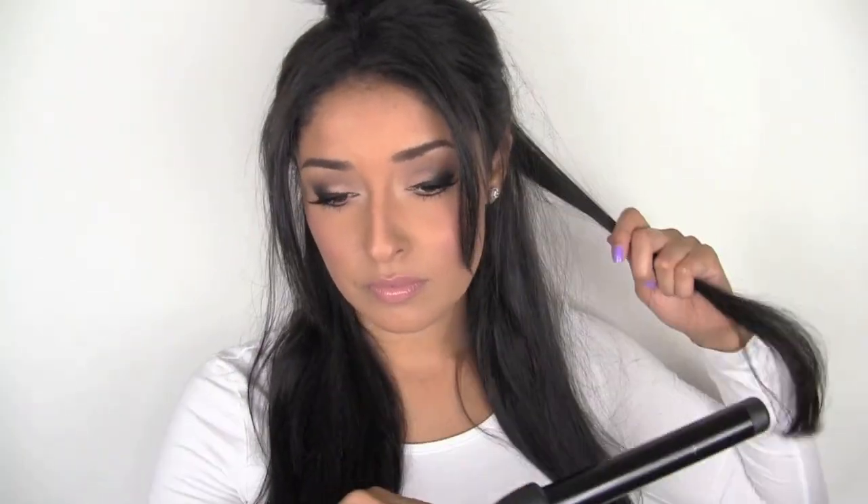Next we're going to curl our hair. The great thing is these curls don't have to be perfect because we're going to brush them out. We're going for volume and not precision, so use whatever you have on hand and have fun.